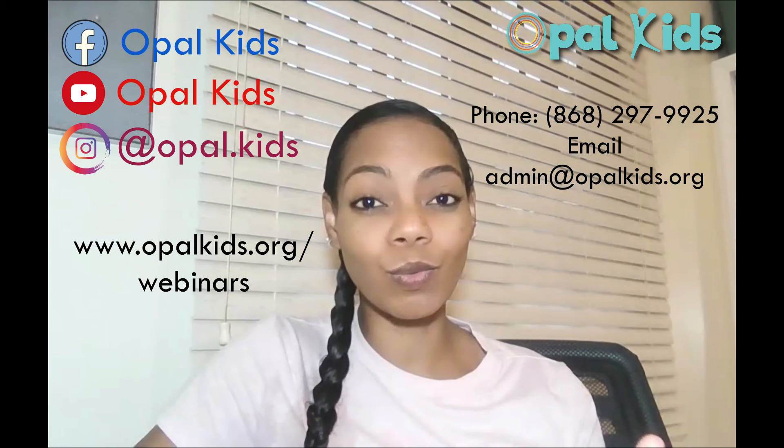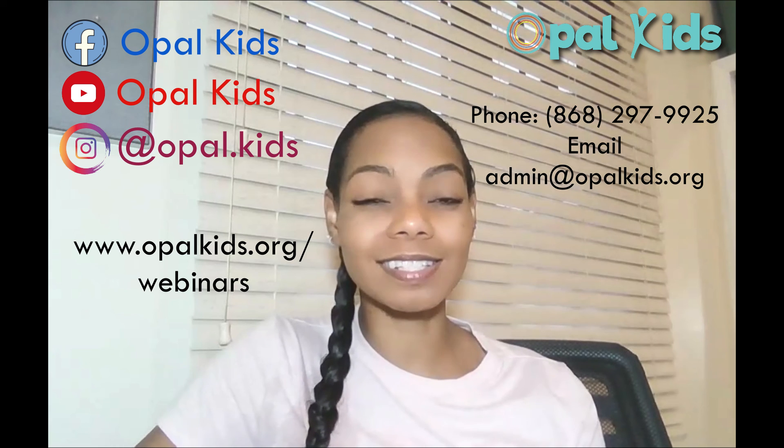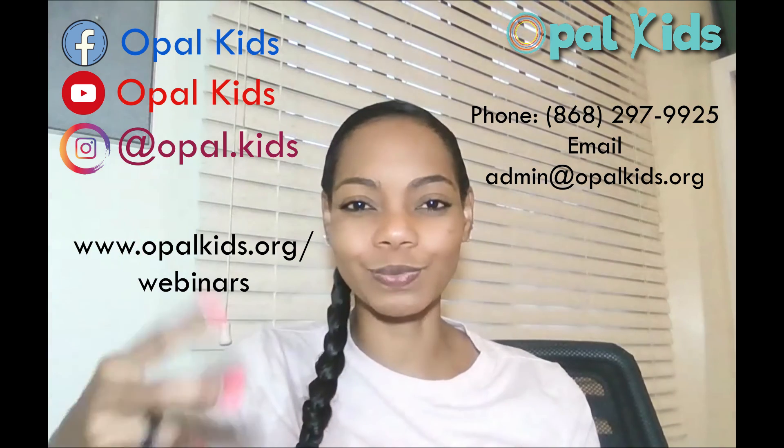Check out our handwriting 101 webinar for lots more information. And as always, contact us if you have any questions. That's a wrap for this episode of Take Two. Bye!